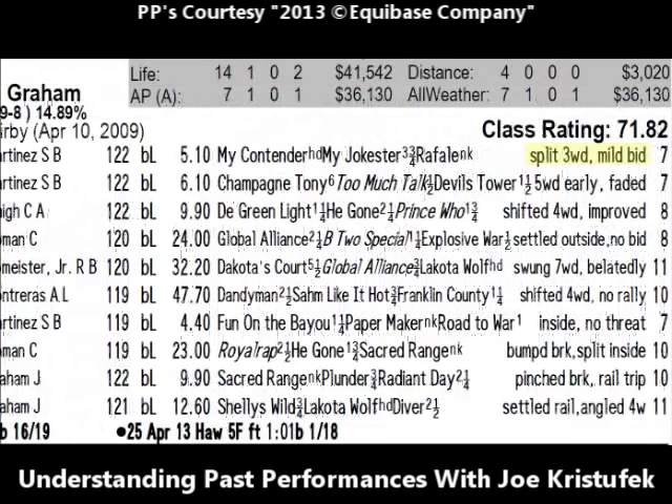Let's go back to Sacred Range and get the short comment — another very important piece of information that tells a little story about how the horse ran. The short comment from May 5th reads: 'split three wide, mild bid.' That means the horse split horses while racing three wide and made a mild bid. The past performance lines confirmed the horse was seventh and moved up to fourth — a mild bid. You'll also see comments like 'bumped break, pinched break,' meaning the horse got off to a troubled start. Look for trouble lines in the short comments — they may mean the horse had an excuse for racing poorly on a particular day.